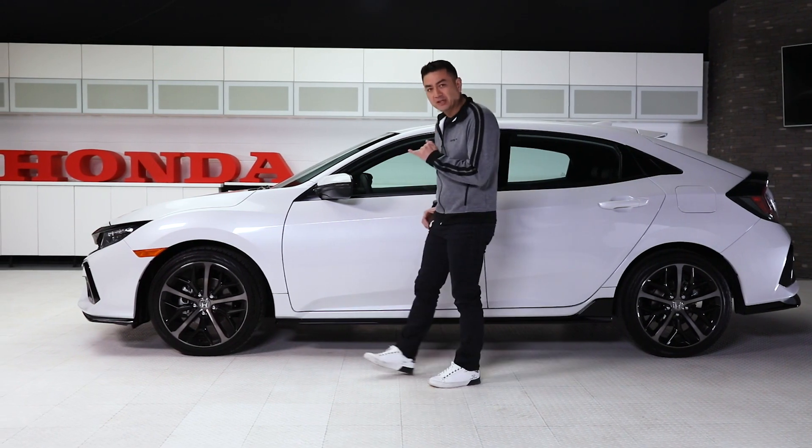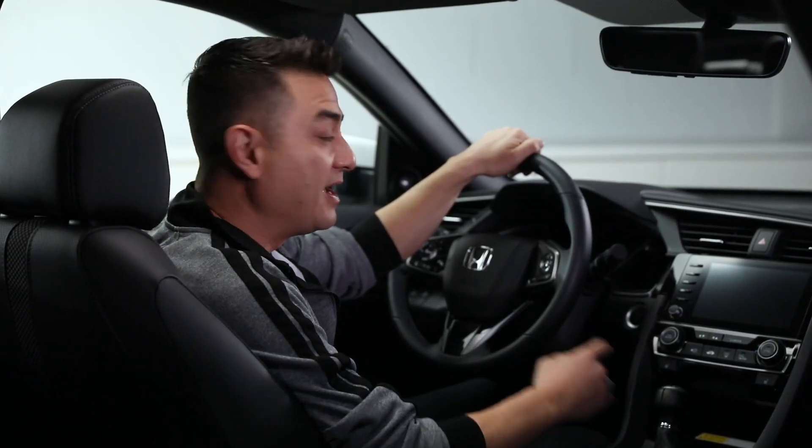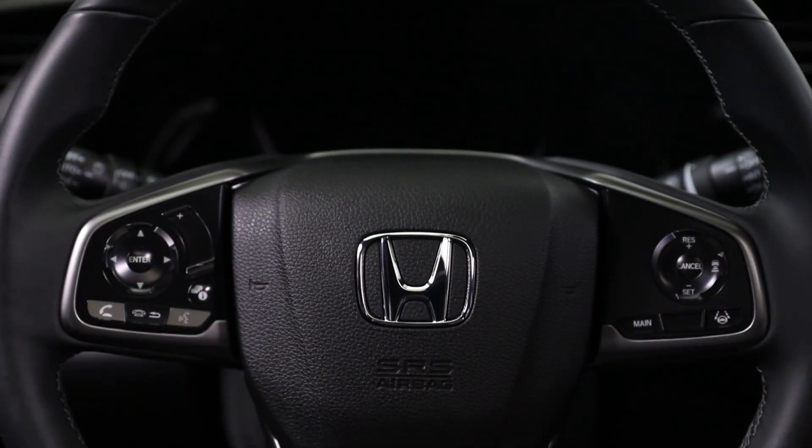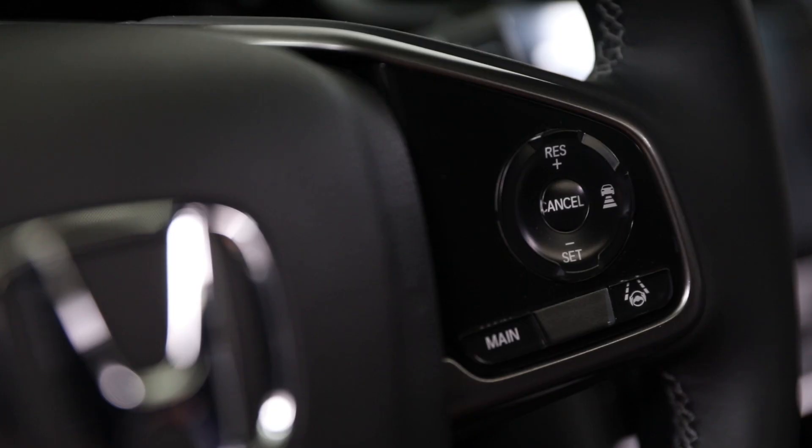Up front, the front swoops low with an all-black grill face and slim-profile LED headlamps. Inside the 2020 Civic Hatchback, a leather-wrapped steering wheel with wheel-mounted controls allows you to adjust your settings, like cruise control and audio options, while you handle the road.